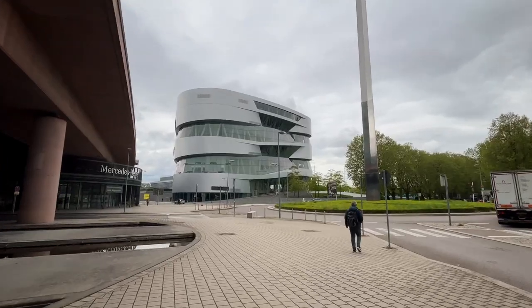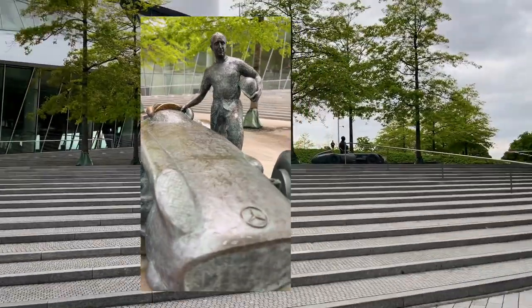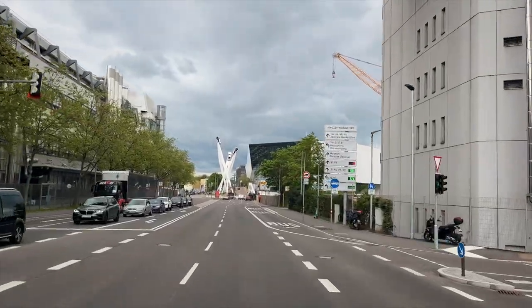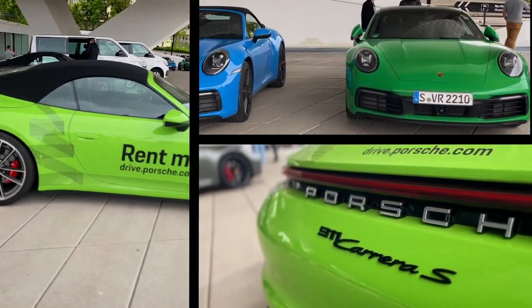And speaking of cars, you can't leave Stuttgart without seeing the Mercedes Museum. Inside, check out over 1,500 exhibits. Or take a 30-minute drive down to the Porsche Museum, where you can pick just about any color under the rainbow and go for a test drive.